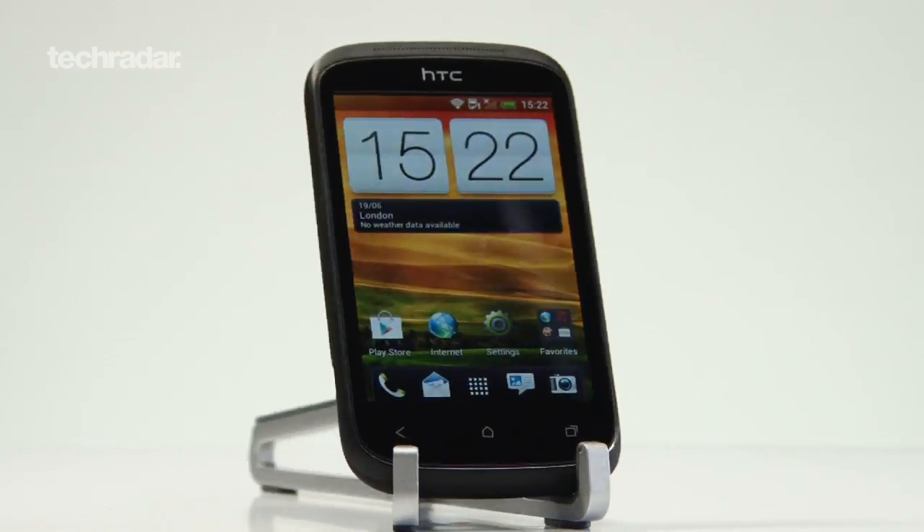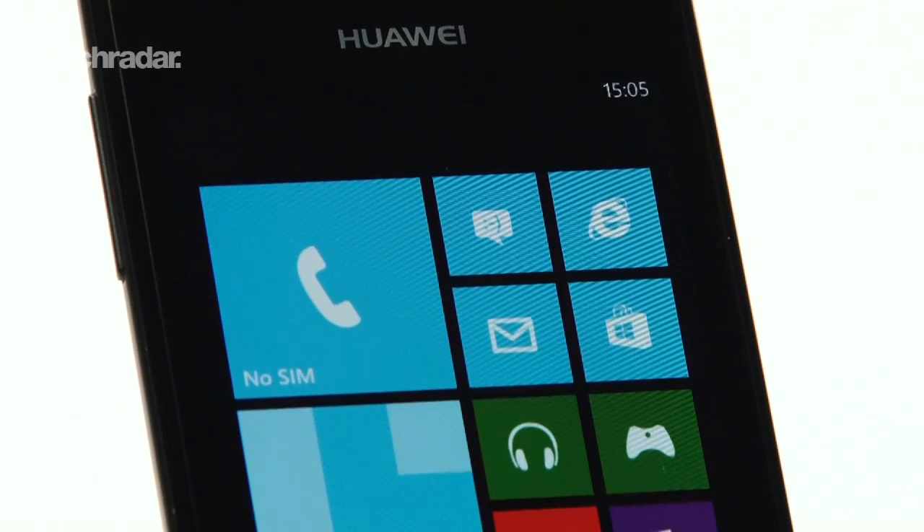As for cost, one rumour suggests Apple is looking at a £210 price point, which is around US$330. This should be cheap enough to challenge the cost effective Android and Windows phones currently dominating the bottom end of the market.